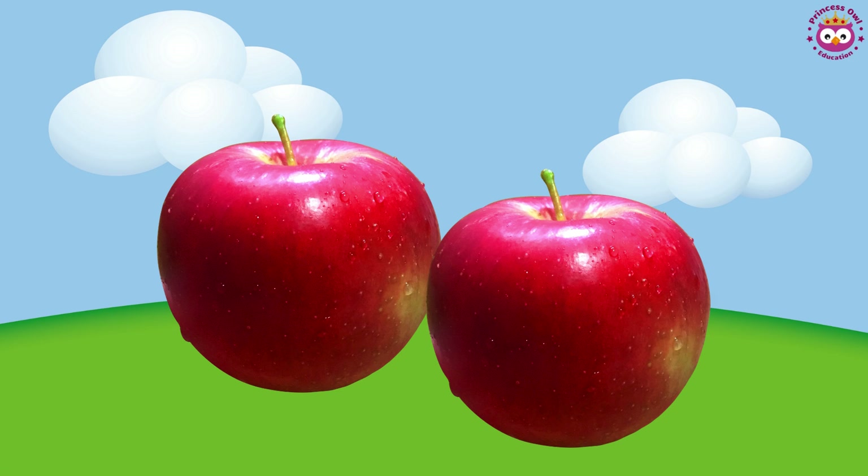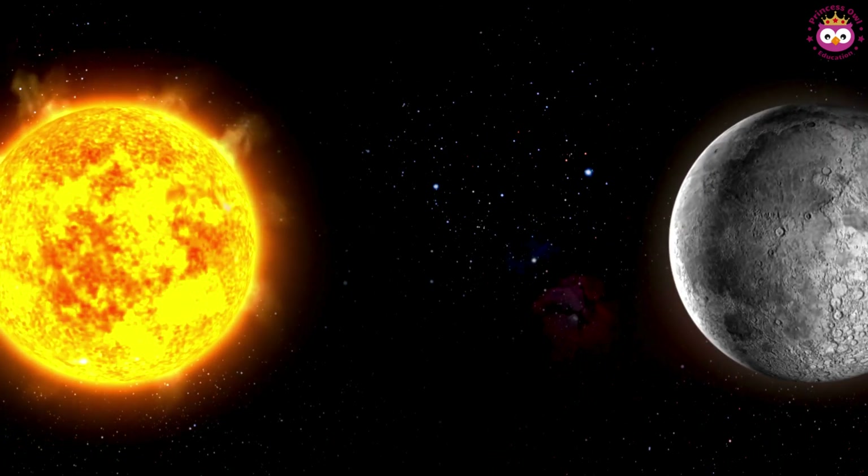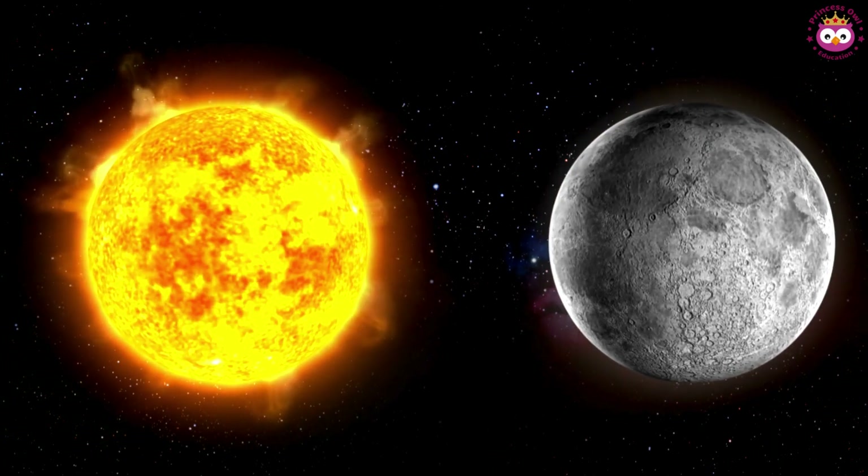Same means things look alike, like two red apples. Different means things don't look alike, like a sun and a moon.